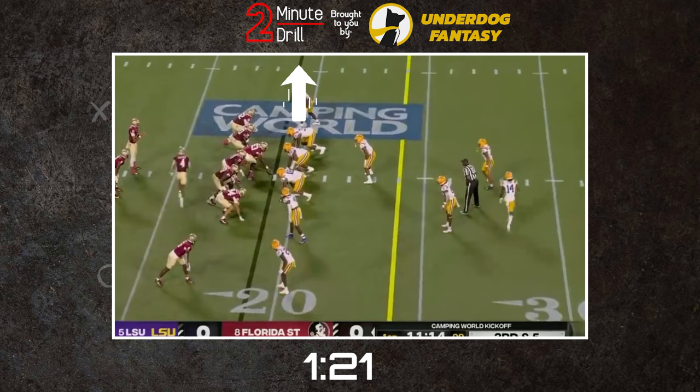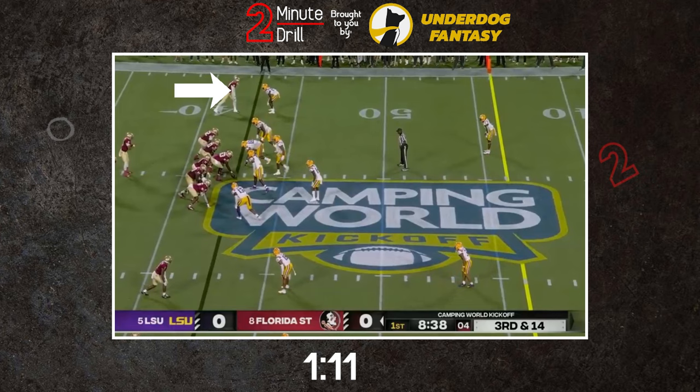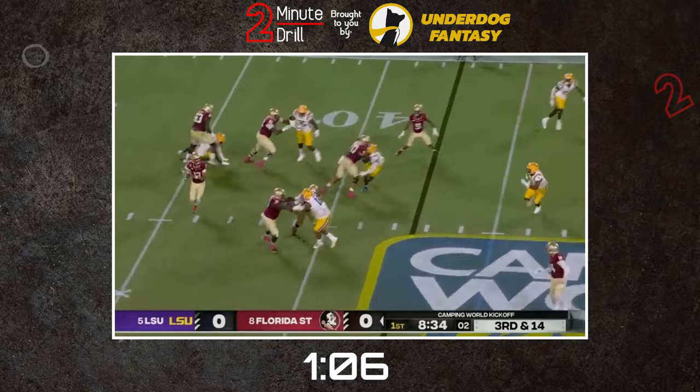Wilson's size also gives him a huge advantage against press coverage. His strength and length make him very tough to jam at the line, and he's able to squeeze some space for himself on routes. Wilson is a very refined receiver — he has a nice release package and pops well off the line for someone his size.